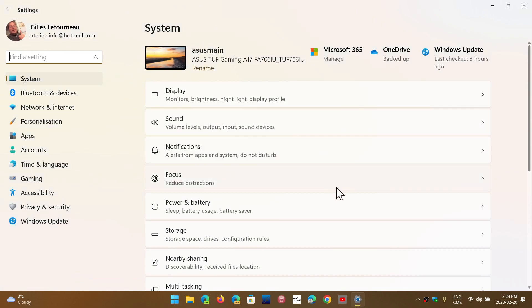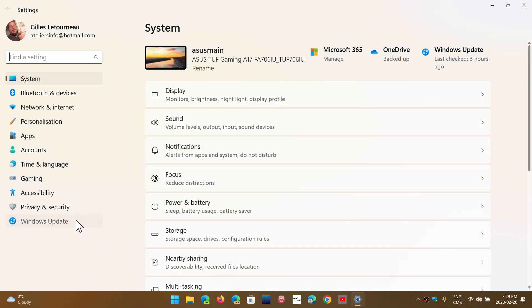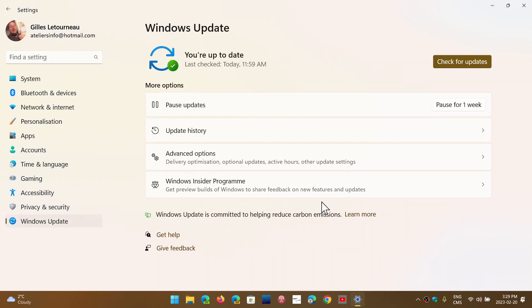Moment 2 will come as a cumulative update — what we call an enablement package that comes through Windows Update. New features are going to pop up as soon as we see them appear in the stable version of Windows 11. We will talk about it, of course. That should be in the next few weeks.